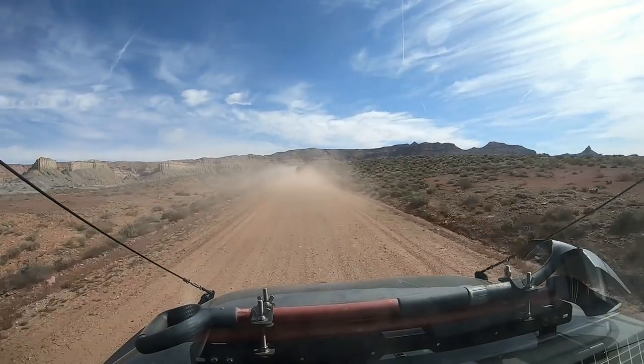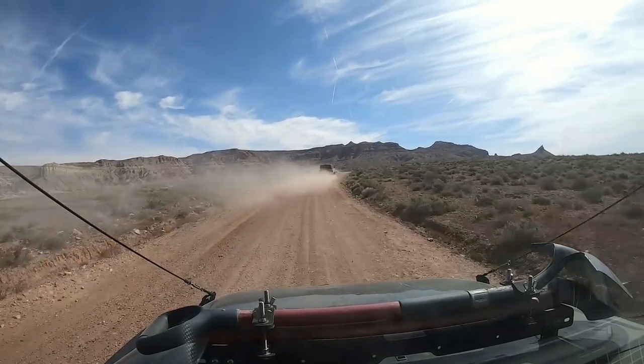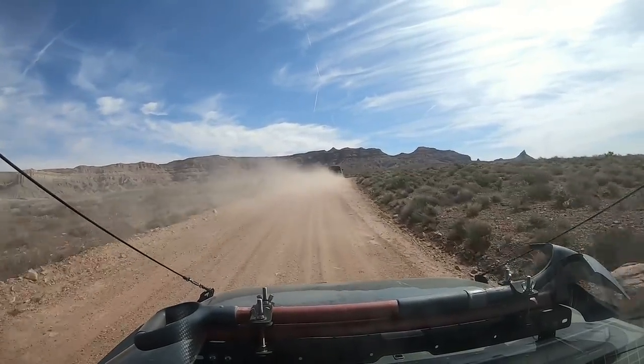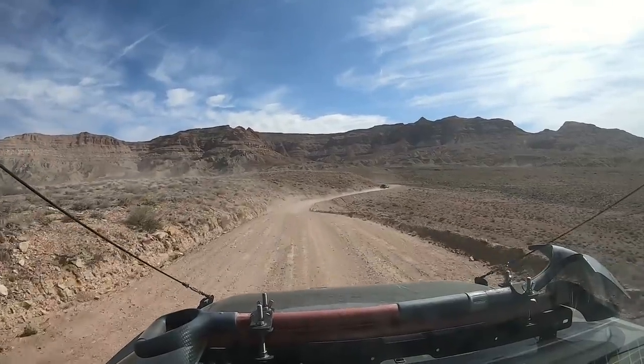We're taking a little diversion to go up Smoky Mountain to the viewpoint up here because it's really nice. Then we'll come back down and head back out the other road over to Crockett Road and take Crockett Road up onto the Kaiparowits Plateau.